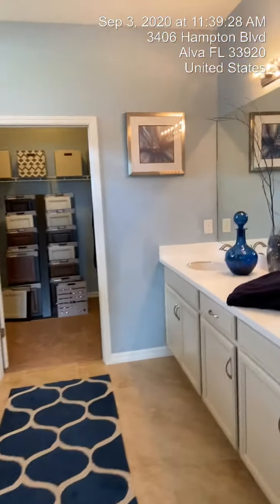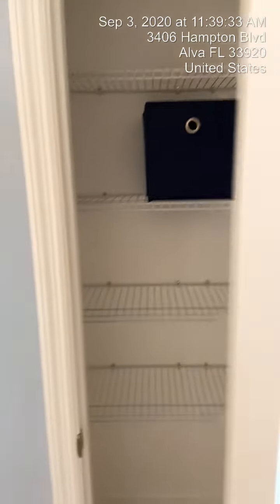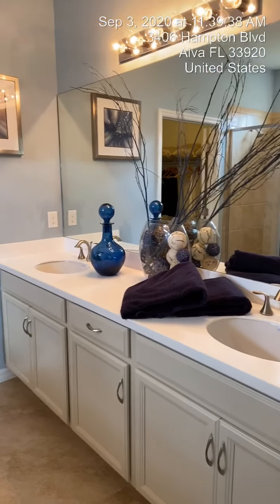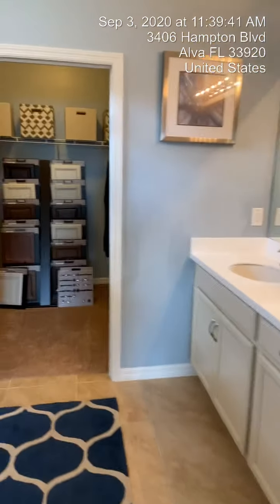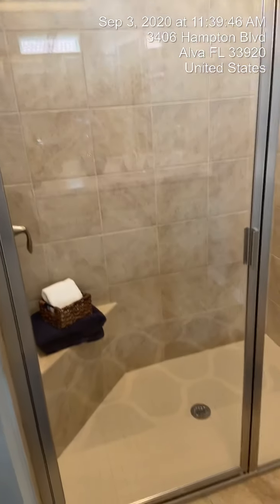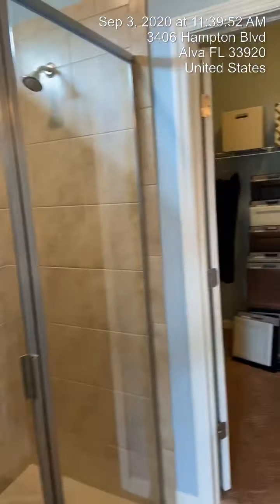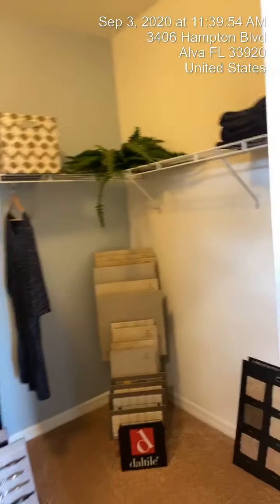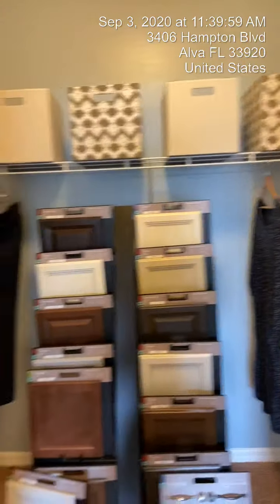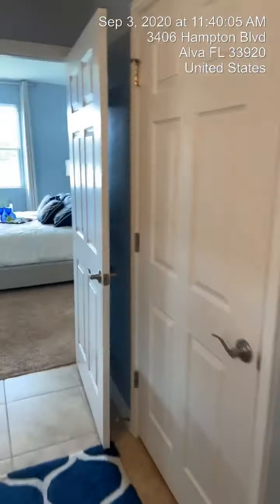Let's go over to the master bathroom. We have another linen closet — nice to have one in the master — and his-and-hers vanity. Here is our shower; it's a tile shower, not a liner, with a nice window. Here's your toilet with the door on it, and look — there's another closet in here. The storage in this house is amazing, and I love the tall ceilings.